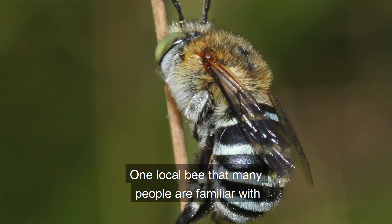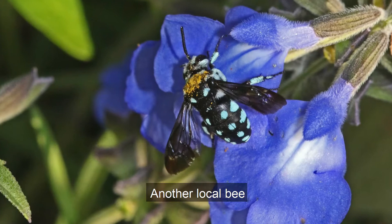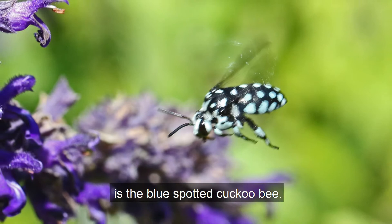One local bee that many people are familiar with is the blue banded bee. They appear to be particularly fond of salvia flowers. Another local bee that preys on the blue banded bee is the blue spotted cuckoo bee.